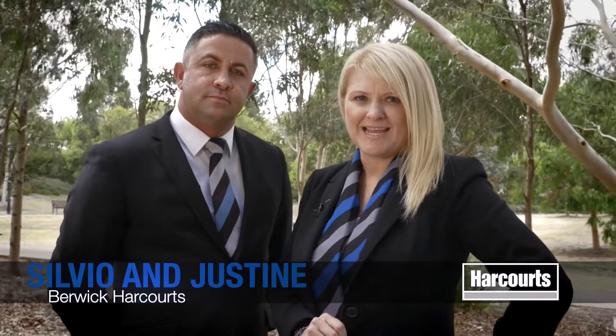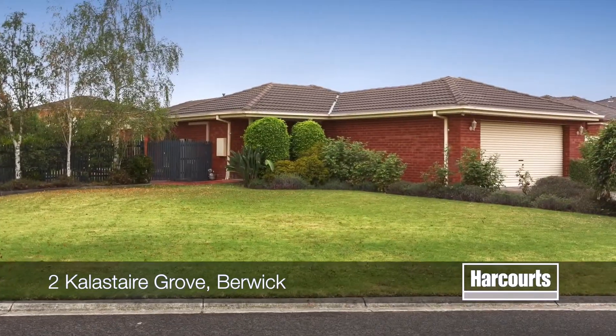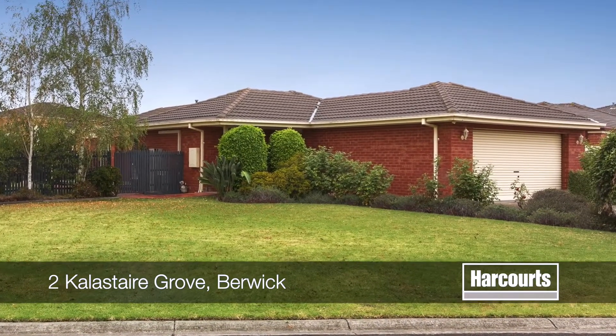Hi, I'm Justine. And I'm Silvio and we're from Harcourts in Berwick. Thanks for taking the time to view our open house tours today. Number 2, Calistair Grove in Berwick.